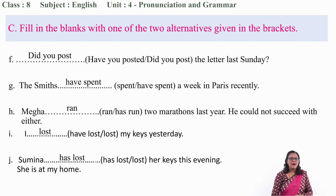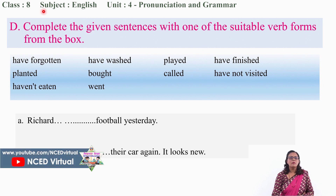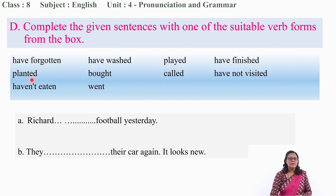Dear students, now let us move to exercise D: Complete the given sentences with one of the suitable verb forms from the box. There are different verbs given. You have to choose the correct one and fill up the gap. 'Richard ___ football yesterday.' What should be the correct word? 'Played' — yes, you are right. Richard played football yesterday.